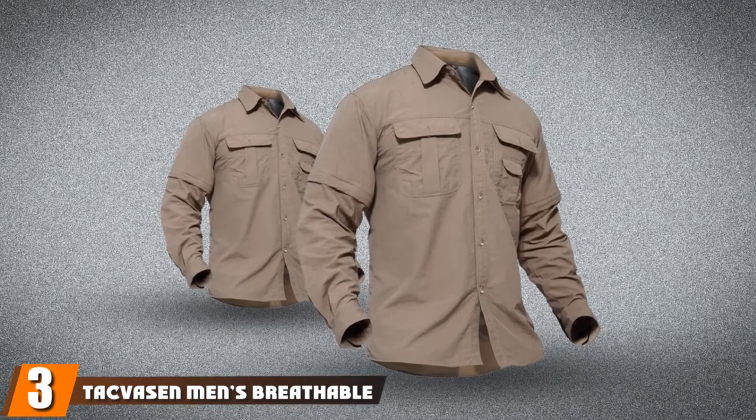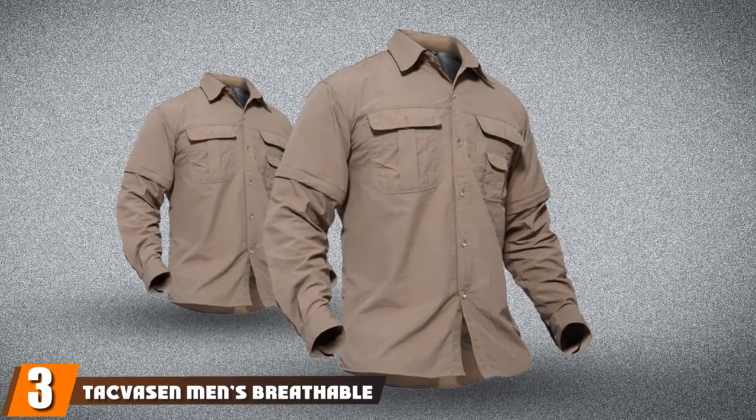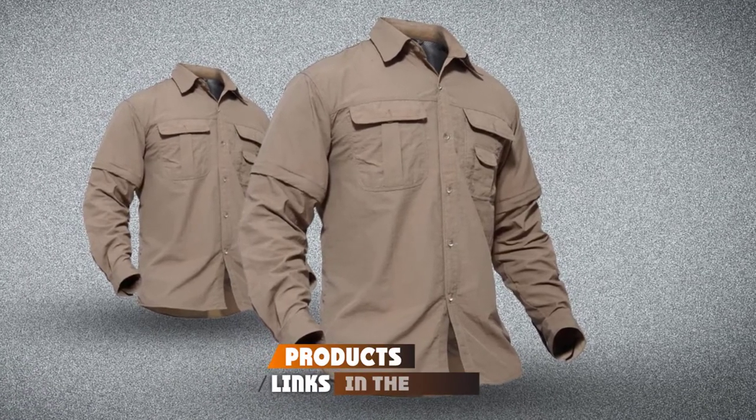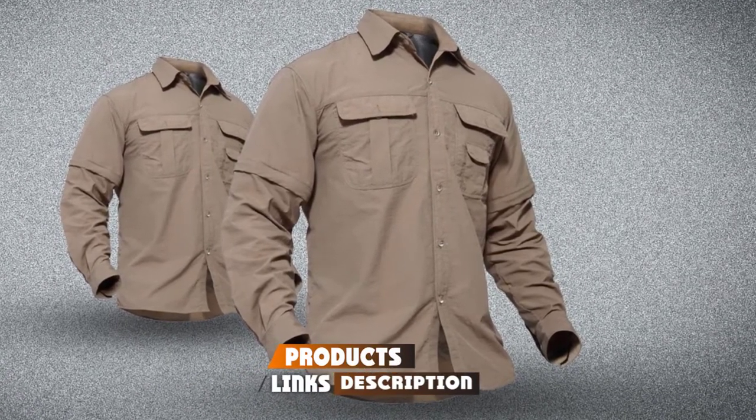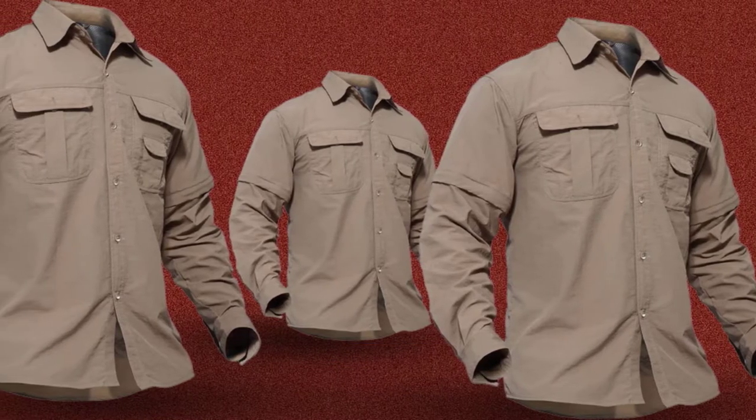The number three position is held by the TacVacin Men's Breathable Long Sleeve Shirt. TacVacin is a high-quality company — their construction and deliveries are on point. The numbers speak for themselves, and buying from them is going to be a positive experience.